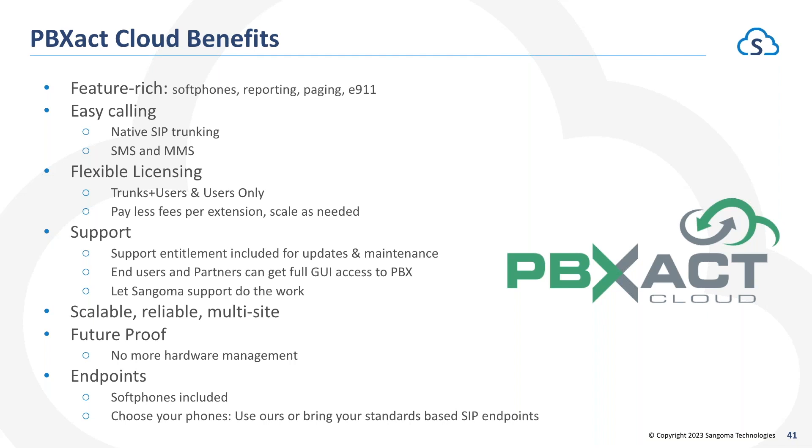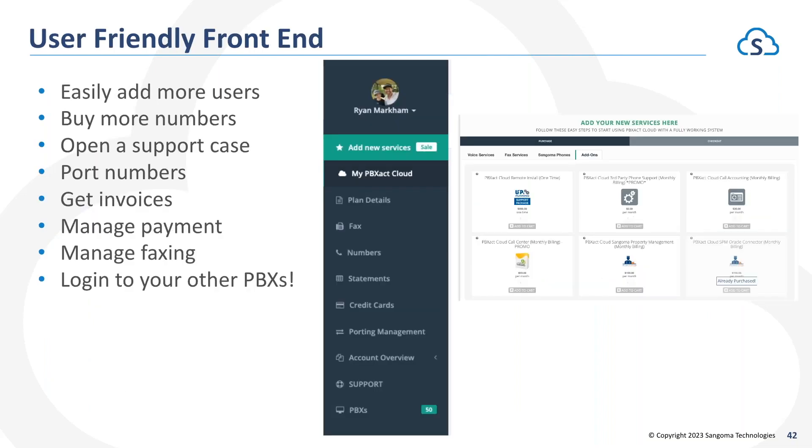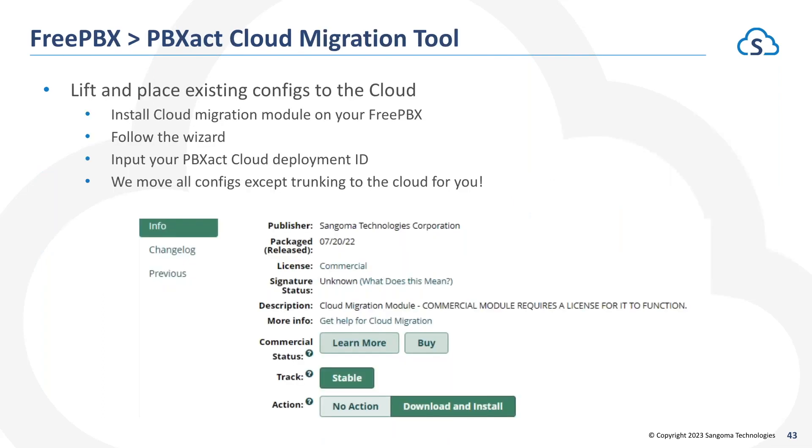Being based on open source, we include all soft phones with PBXact Cloud as well. You can bring your existing IP phones to our cloud, and if you need new ones we make our own IP phones specifically designed for PBXact. Our PBXact Cloud has an extremely user-friendly front end — before you get into the GUI you can easily add new services, buy additional telephone numbers, open support cases, open porting tickets, get invoices and statements, and manage any faxing services you may be subscribed to.